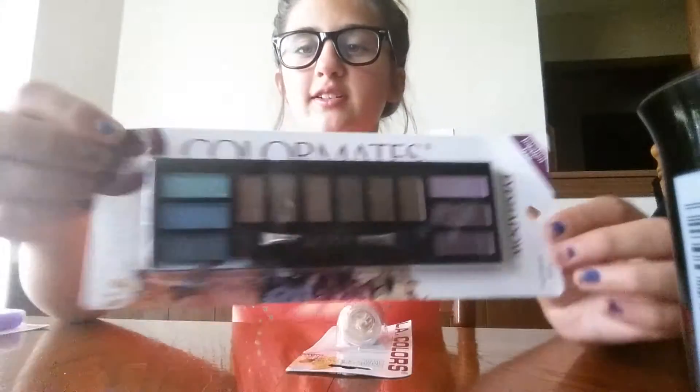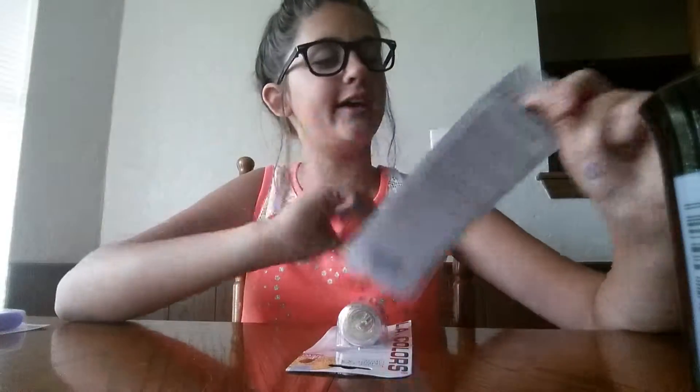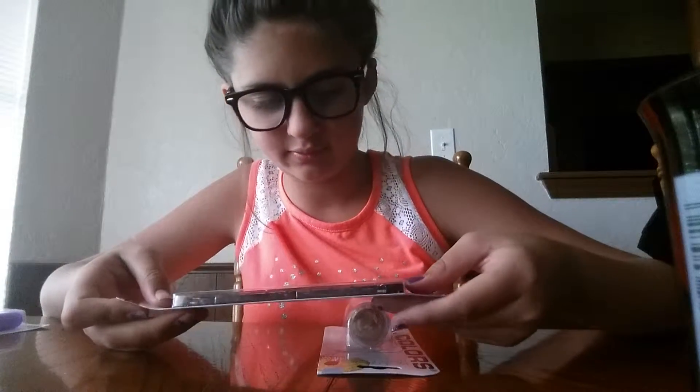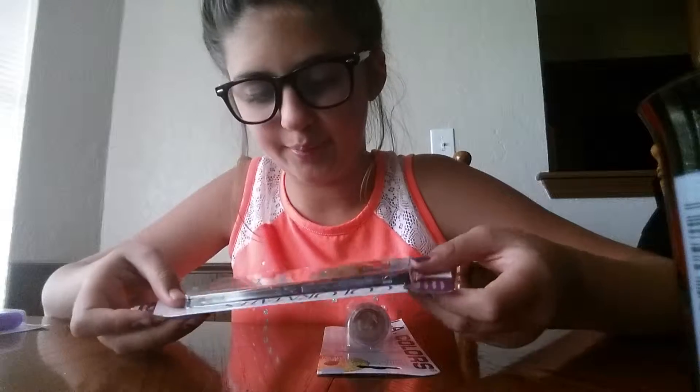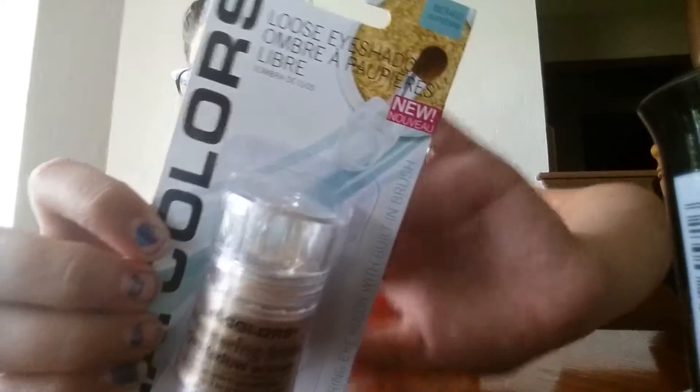Next item I got this eyeshadow palette and it has the colors purple - dark, light, medium - then brown colors, gold, and blue. I really like it. Okay next item is this gold eyeshadow. I gave my last one to my sister so I got another one.